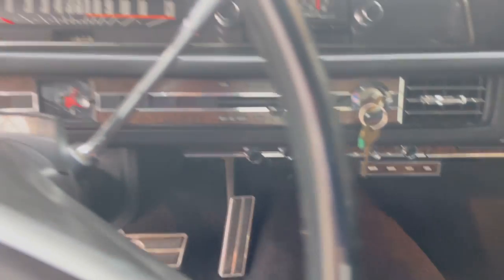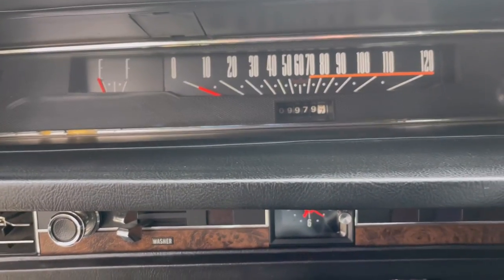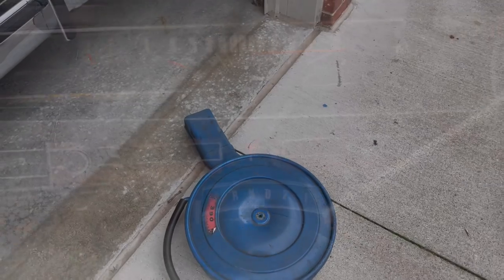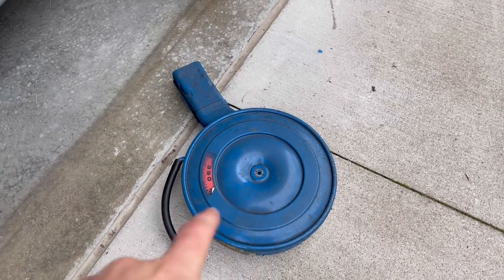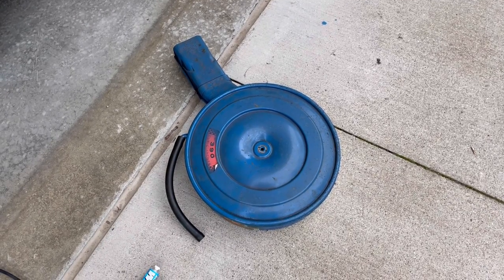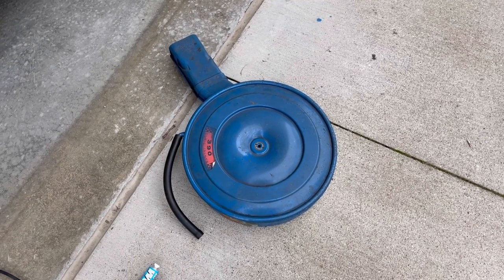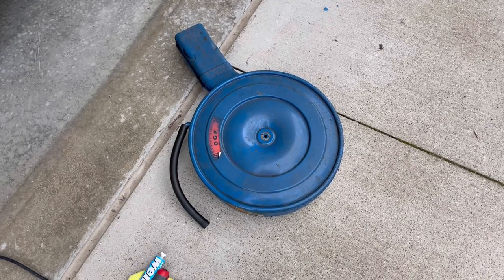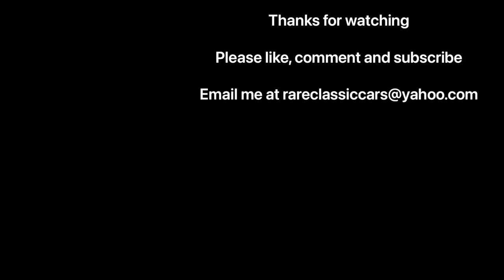Gotta love the sound of the Ford FE V8s. Heat is nice and toasty. Carpet looks great. Thanks for watching — 9,979 original miles. And if you happen to have one of these air cleaners for a 68 Ford laying around, I'd like to replace this one — it had a mouse nest in it and there's some perforation on the underside. Email me at rareclassiccars@yahoo.com. Thanks for watching this video on the 68 LTD Brome. Stay tuned as I go through the reconditioning of it.